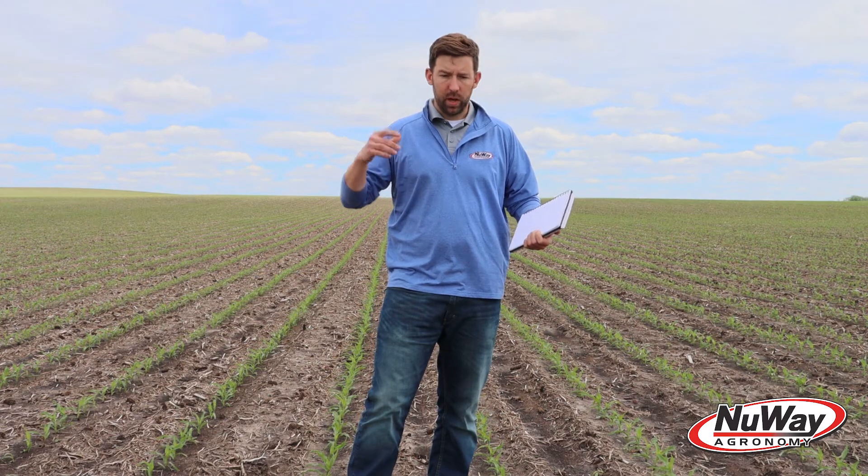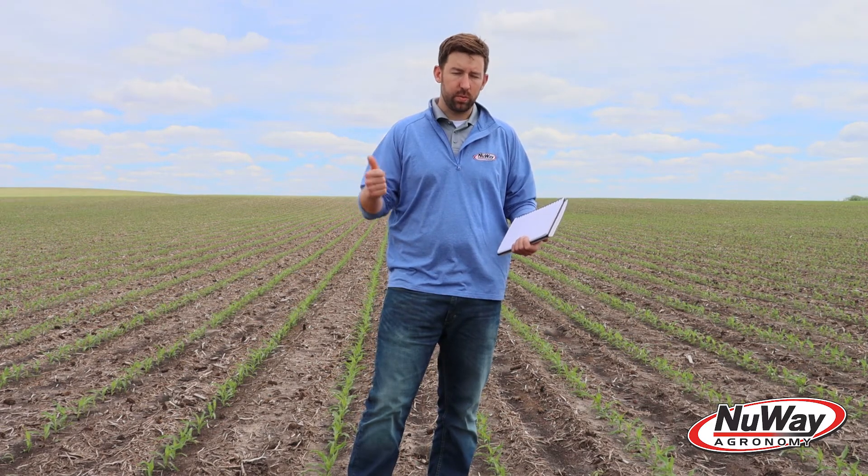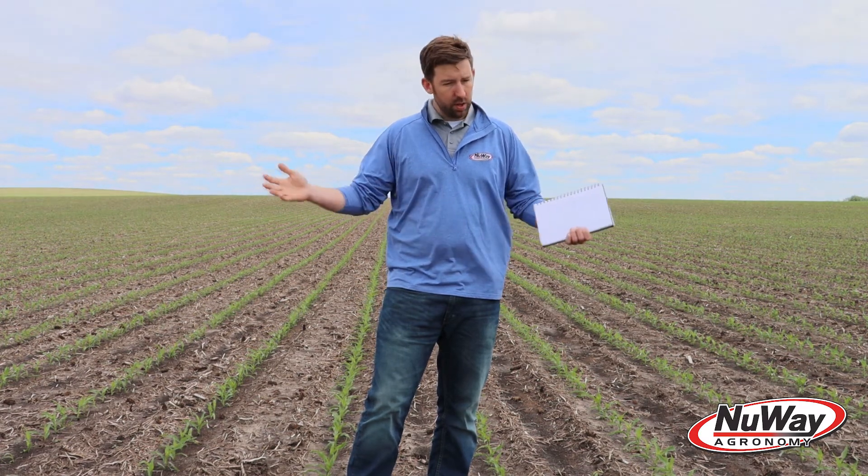I'll explain GDUs a little bit more in the body of the email, but I want to reference that we are actually a little bit further ahead than last year. 120 GDUs is what it takes for a normal two-inch corn depth plant to emerge, and I would say now we've got most of our corn emerging.